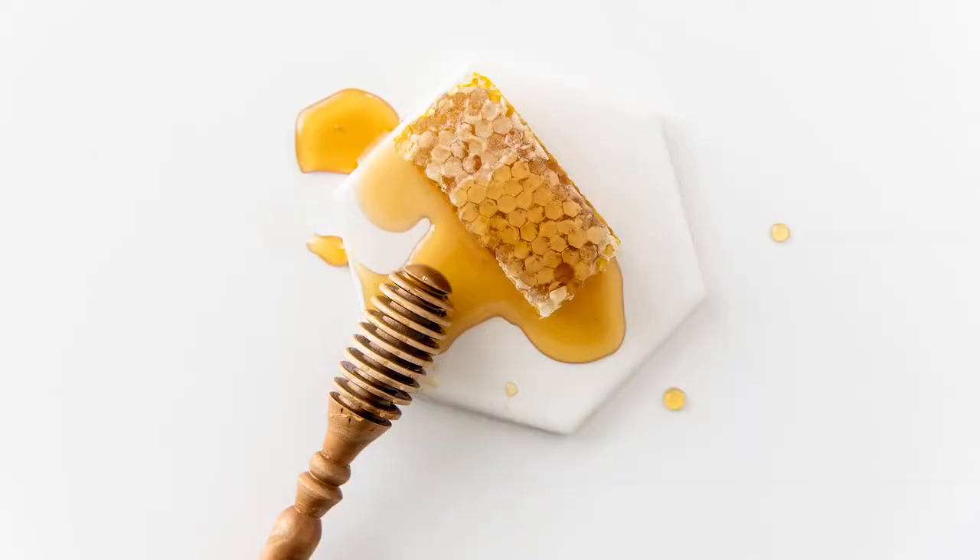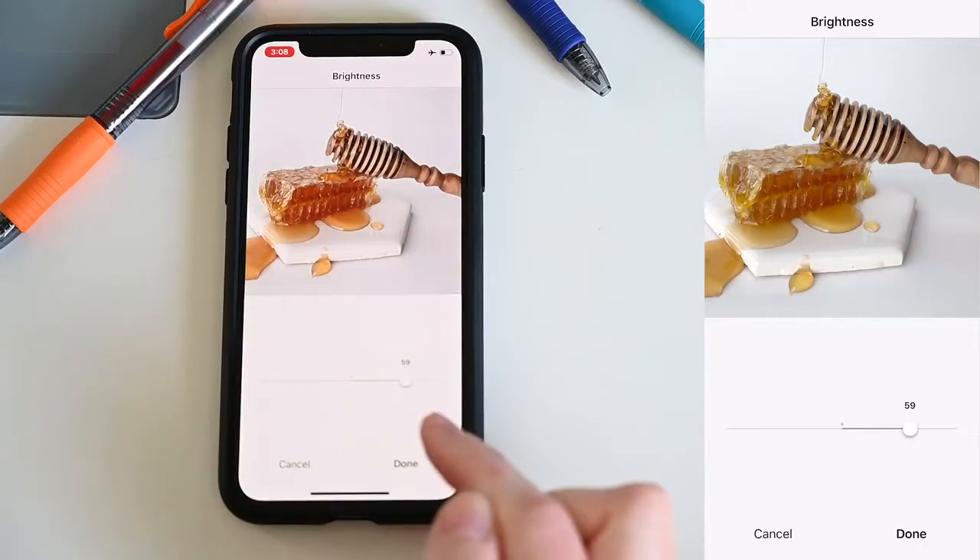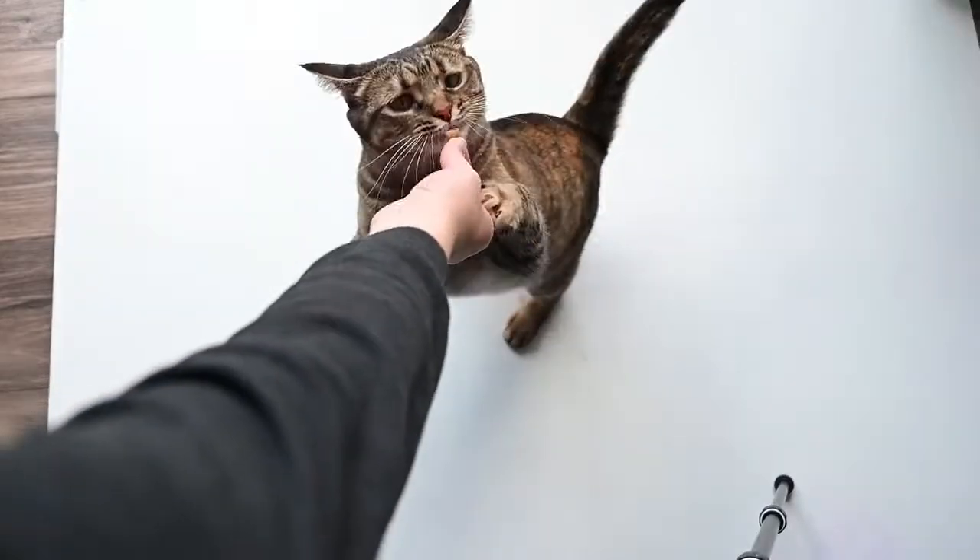I'm also going to touch on editing. Editing is so important because it takes your image from okay to wow. I edit every image that I share, even the ones I share on my personal Instagram account. If you are just wanting bare minimum edits, I'm going to show you how to just drag a couple of sliders right before you hit post in Instagram, and just that is going to be enough to help add a little more life into your photos.